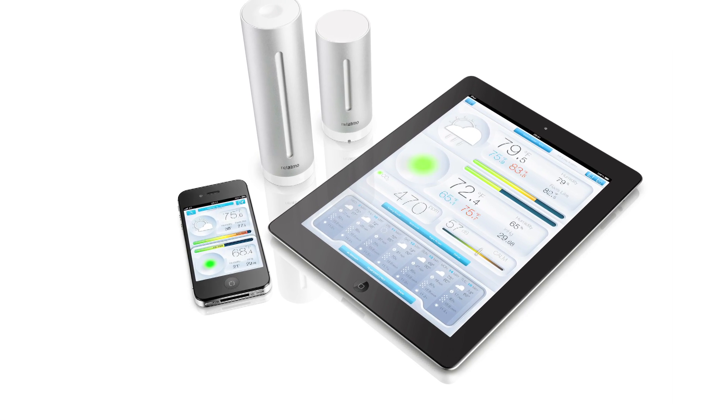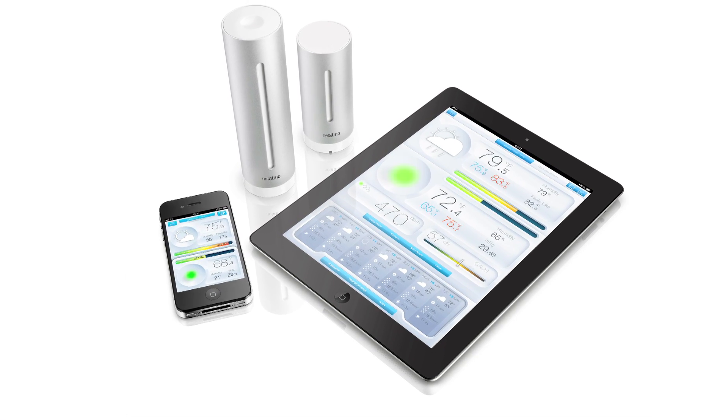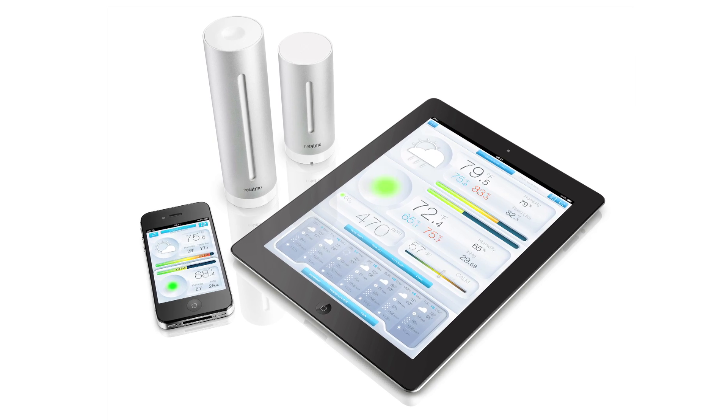We spend about 80% of our time within walls indoors, whether sleeping, playing with our kids, resting or at the office. It's more important than ever to make sure our indoor air quality is at an optimal level. You can monitor over time to get the bigger picture, discover weather patterns and cycles, and use this comprehensive and powerful tool to understand your living environment.